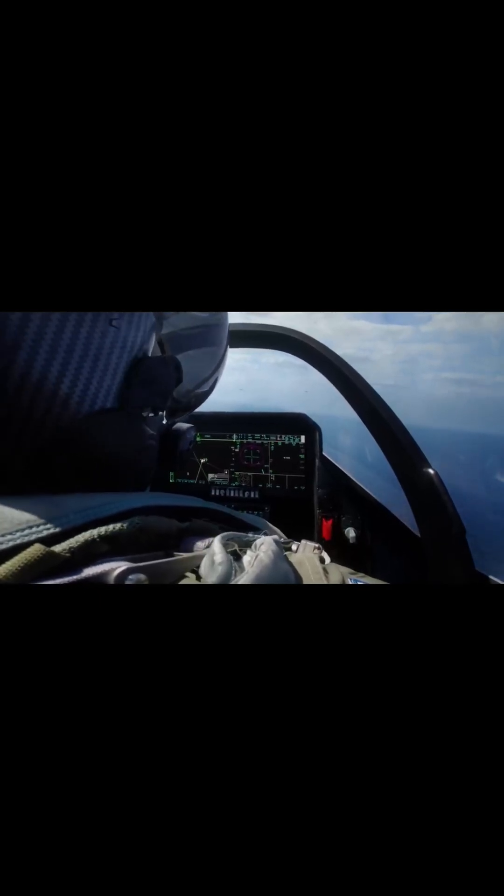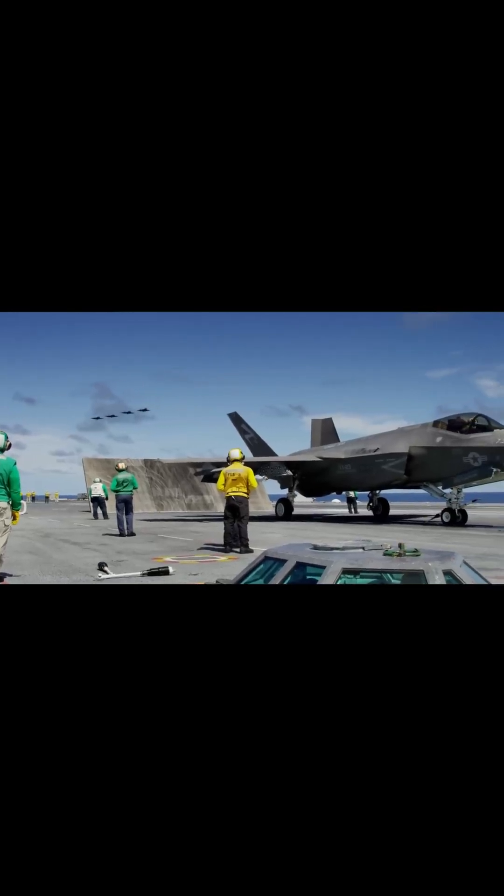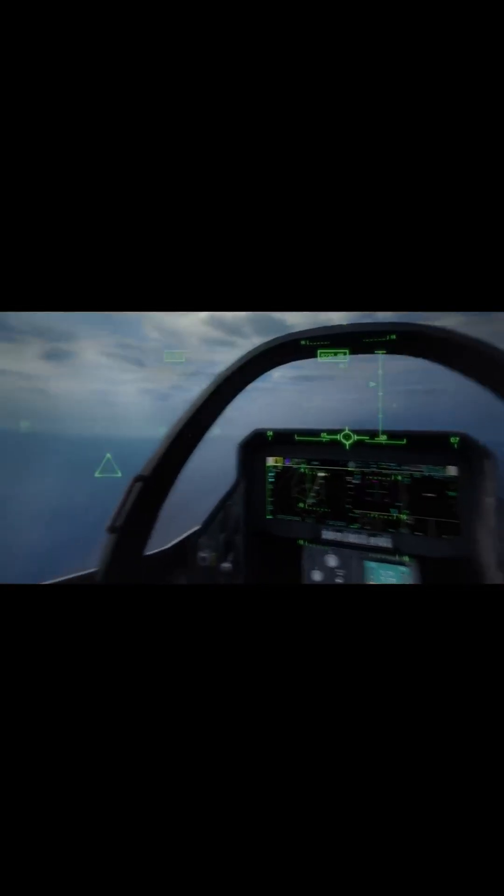It's not just protection. It's the nerve center of modern air combat, the ultimate interface between human and machine, and the thin line between a successful mission and disaster. For fighter pilots, their helmet isn't just equipment — it's their most trusted partner in the sky.